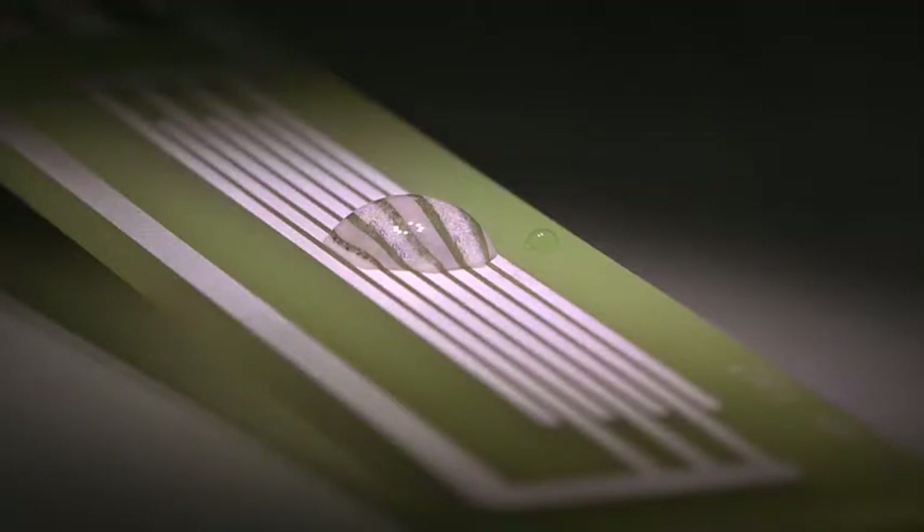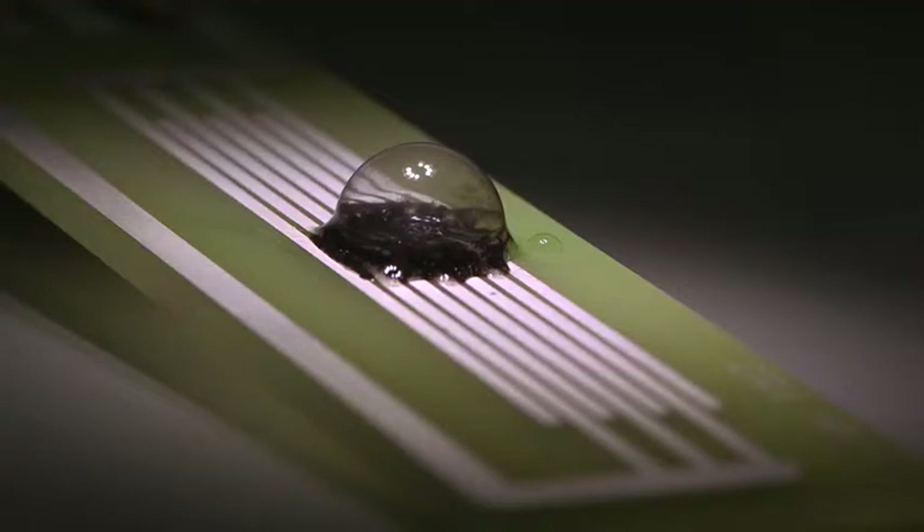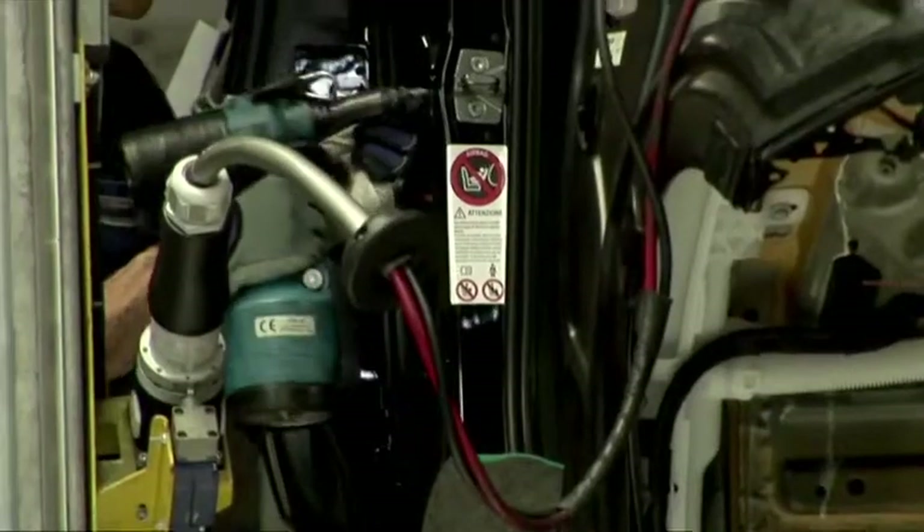A nano-coating — something that's one one-thousandth of a human hair thick — is really starting to add that functionality that brands need without the weight and the heat retention and the extra cost.